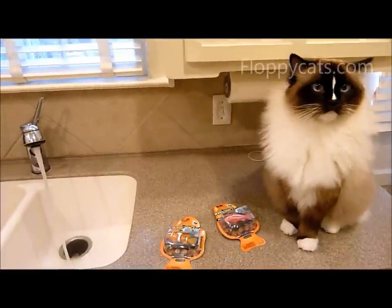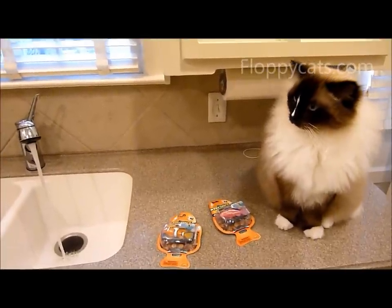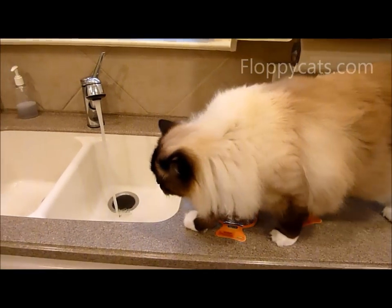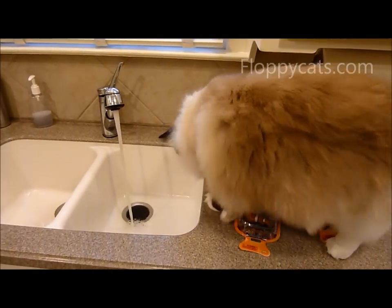Somebody wants to go outside, but that's not going to happen today because it's too warm. So when in doubt, bring play inside.